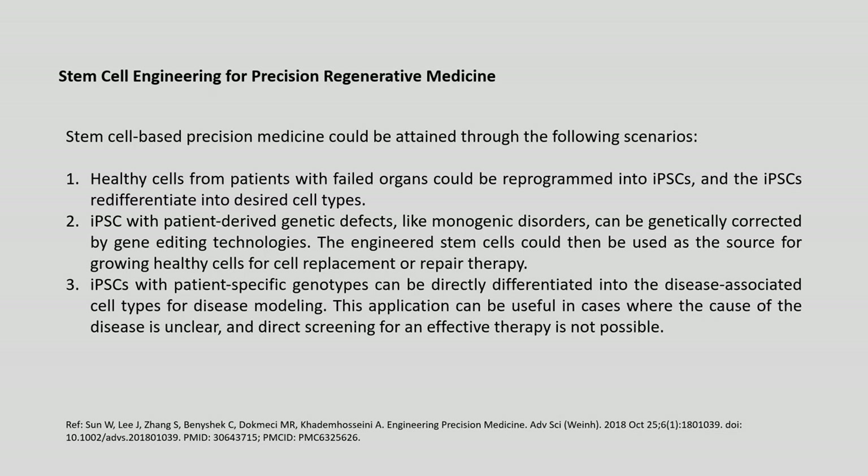Stem cell-based precision medicine could be attained through the following scenarios. First, healthy cells from patients with failed organs could be reprogrammed into iPSCs and re-differentiated into desired cell types to generate the failed organ. Second, iPSCs with patient-specific genotypes can be genetically corrected by gene-editing technologies, and the engineered stem cells used as the source for growing healthy cells for cell replacement or repair therapy. Third, iPSCs can be directly differentiated into disease-associated cell types for disease modeling and drug screening.